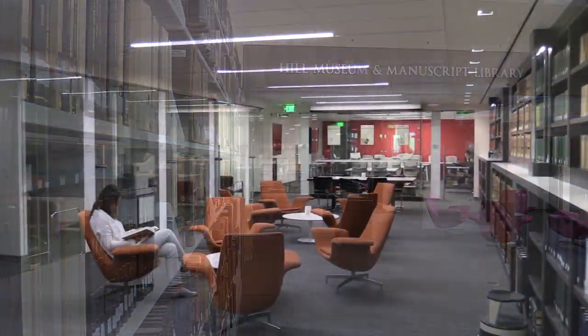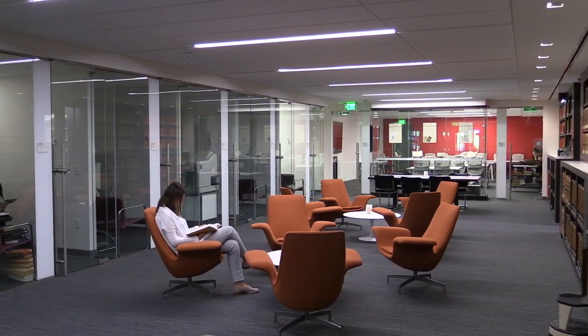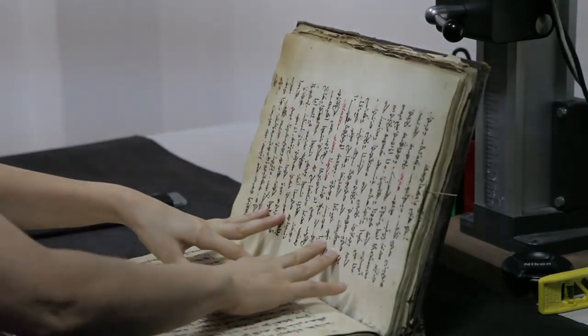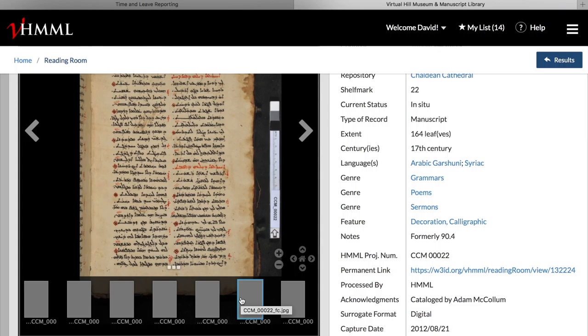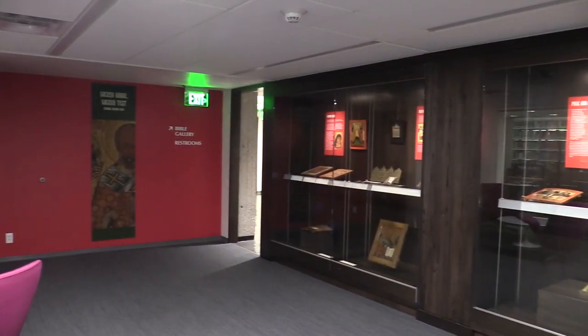Since its founding at St. John's University in 1965, HMML has partnered with libraries in more than 20 countries to photograph historic manuscripts in dozens of languages. To date, HMML has digitized over 250,000 handwritten texts and is home to over 30,000 rare manuscripts, books, and artworks, including the St. John's Bible. A selection of these pieces are displayed in the Reading Room and Culhane Galleries.